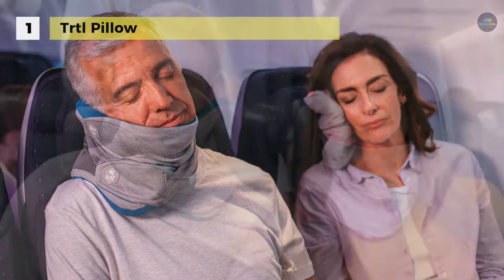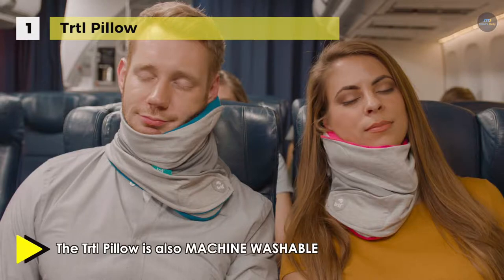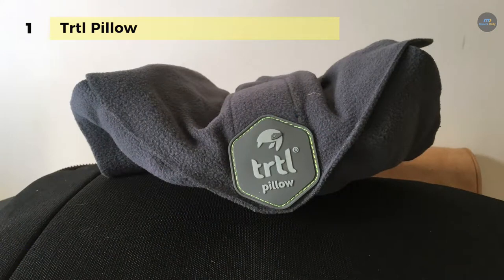The internal support system aims to fit snugly between your face and shoulder with strengthening ribs that provide cushion support in a neutral position. It's also compatible with your favorite sleep mask and headphones.